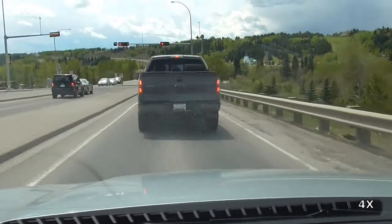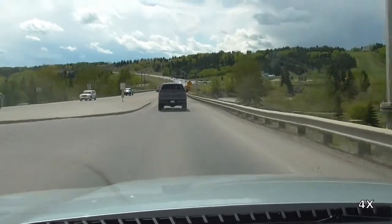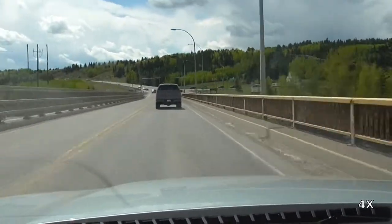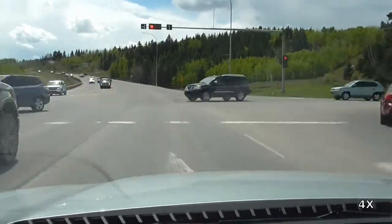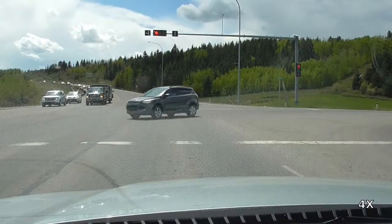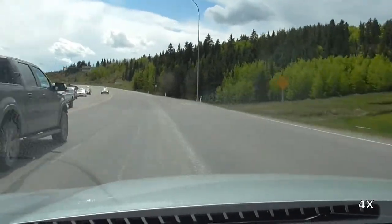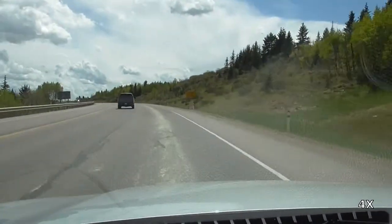After that brief interlude we're back on the road. We're on Highway 22 heading southbound through the remainder of the Cochrane Town site. Soon we'll climb out of the Bow River Valley and continue along a two-lane highway which has fairly moderate traffic today but often has much, much heavier traffic.